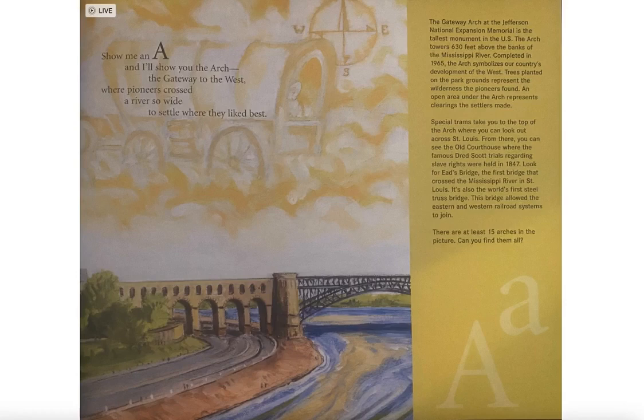Look for Eads Bridge, the first bridge that crossed the Mississippi River in St. Louis. It's also the world's first steel truss bridge. This bridge allowed the eastern and western railroad systems to join. There are at least 15 arches in the picture — can you find them all?